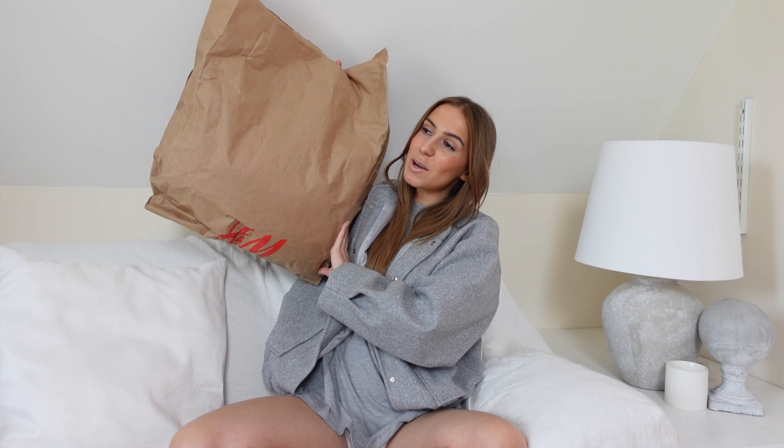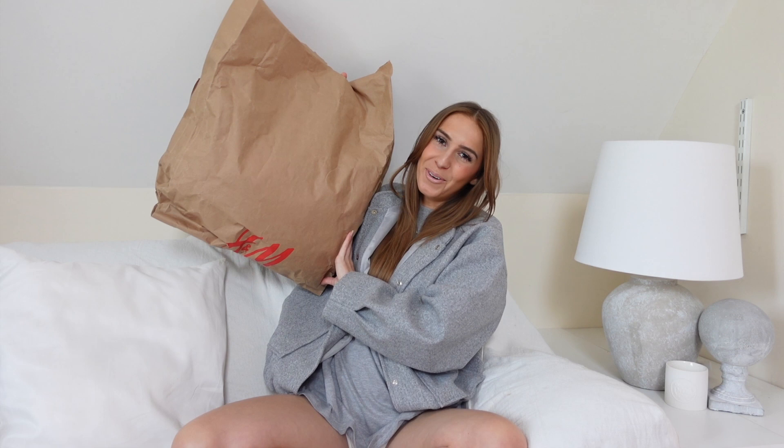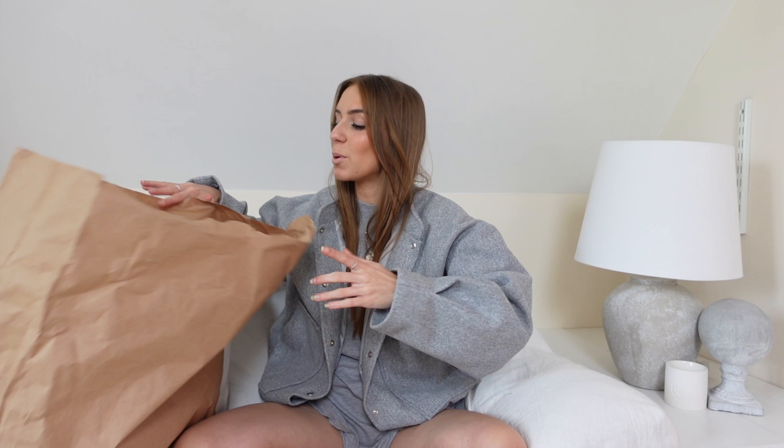Hi everyone, welcome back to my channel! Today we've got an H&M haul. I've got on this wall bomber jacket type thing — I feel like one of the boys from Glee. It doesn't feel right but I've just gone with it. Everything will be linked down below, along with my Instagram, TikTok, and Depop, all at Joy J Clark. Let's just get on with it.